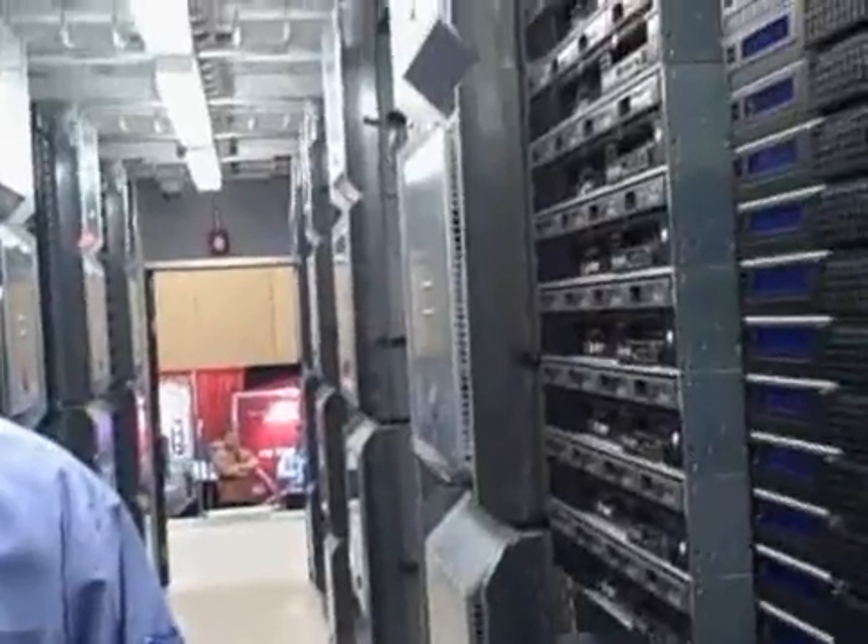This is Michael Singer with InformationWeek. We're talking with Greg Hansen. He's with Rackable Systems. We're inside one of these big honkin' storage systems with thousands and thousands of servers. Can you kind of help us understand why these container systems are really hot these days?